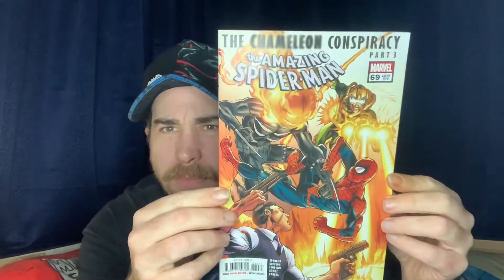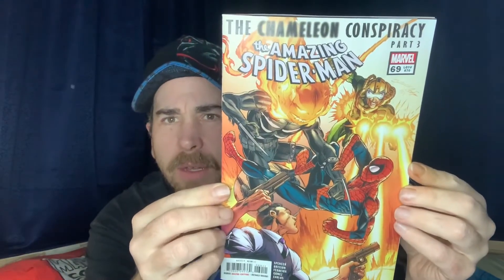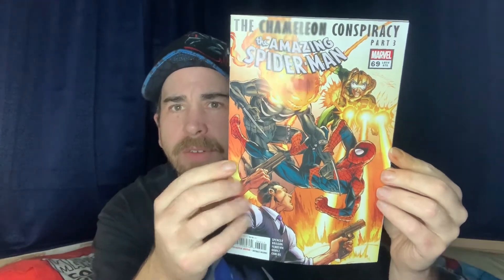So we've got Amazing Spider-Man number 69 — just Cover A, nothing too special, but a very dynamic cover.